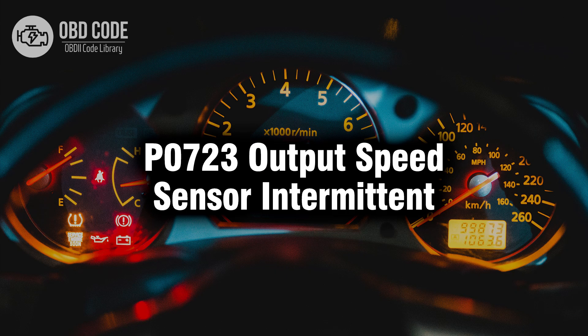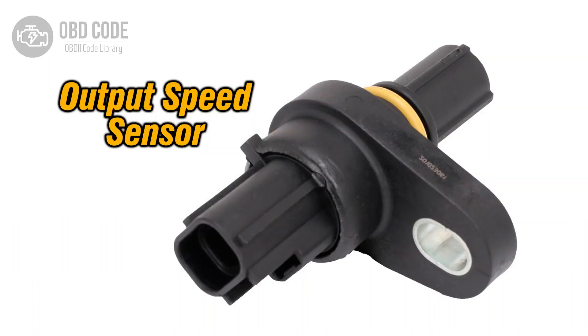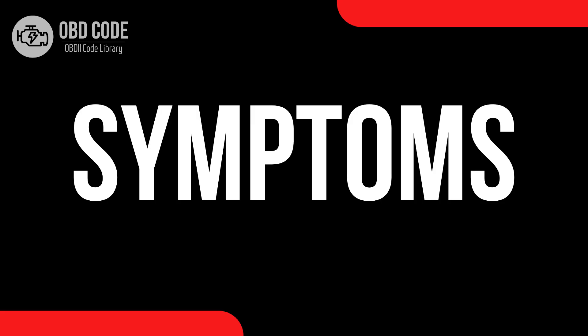Welcome. In this video we will talk about code P0723, its symptoms, causes and possible solutions. The P0723 trouble code indicates an intermittent signal from the output speed sensor in the transmission. The output speed sensor monitors the speed of the transmission output shaft, which is essential for determining shift timing and other transmission functions.